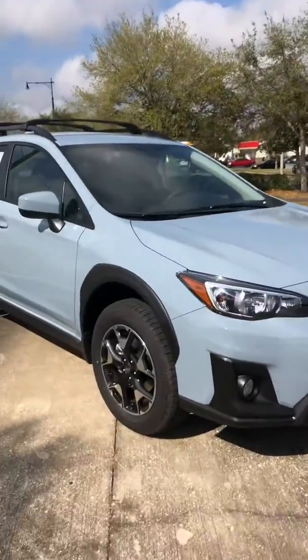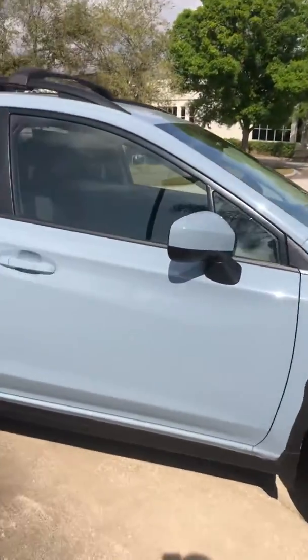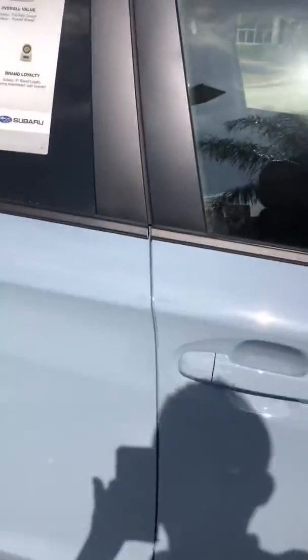Just wanted to quickly show you the 2020 Subaru Crosstrek with one of the rare colors available, the Cool Gray Khaki. Very desirable color.